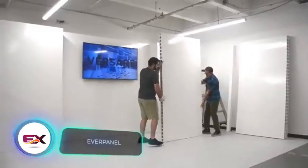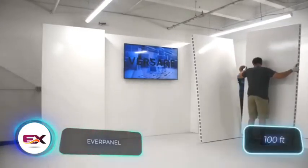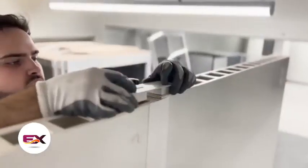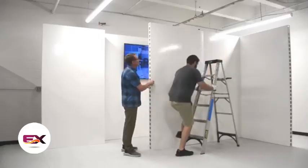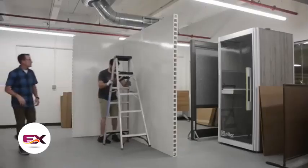EverPanel modular wall panels are user-friendly — just two people can put up a 30.5-metre wall in half an hour, meaning a small team can build entire offices from scratch in a single day. The US manufacturer suggests kicking off with a 3D plan of the future construction site. No need for specialized construction know-how or tools.